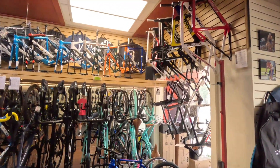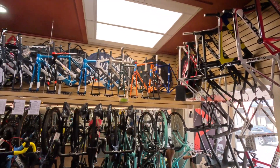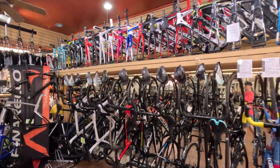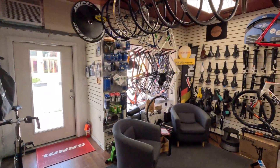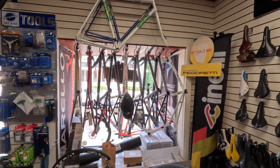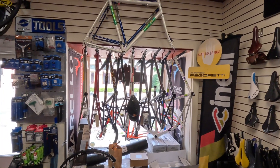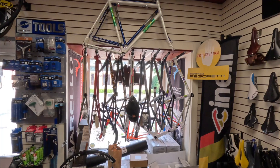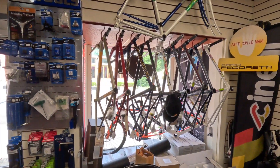I figured since I'm down here I'd show you a little of the shop. This shop is awesome — I've been coming here since probably the late 80s. Kyle has a bunch of frames hanging up on the wall, some complete bikes ready to roll. These happen to be some of my favorite frames in the world — these are all Dario Pegoretti frames. For those of you that know anything about custom frame building, Dario was a master. I think he passed away in 2019 or 2020, but they still make the frames.